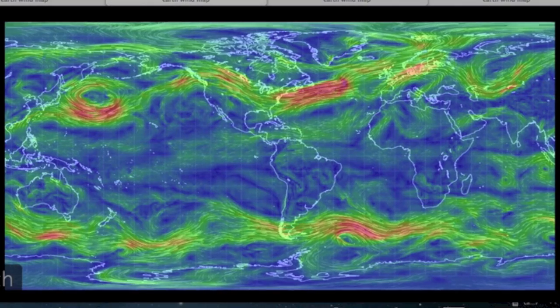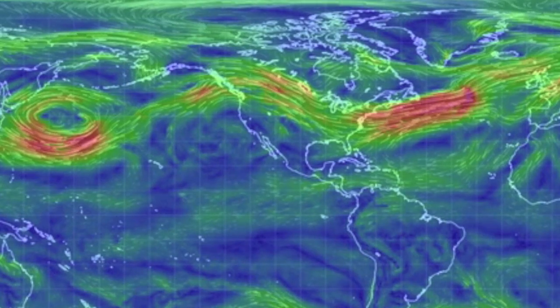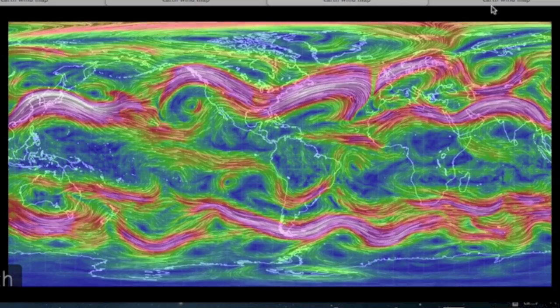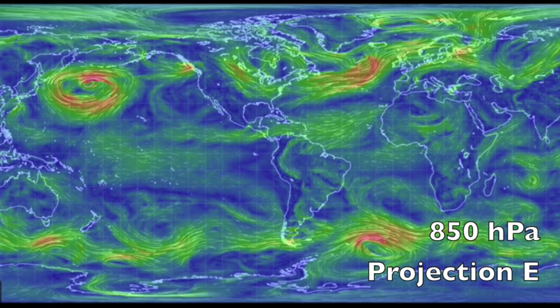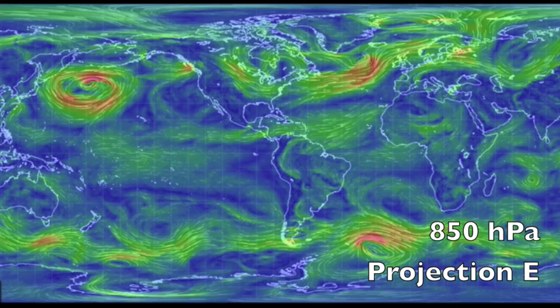Then we shift to 700, the high planetary boundary, still following the patterns mostly. Then jump up to the jet stream to see where your low pressure systems are most likely to track. And finally, way up at 10, the upper stratosphere. Most useful for the news is the flat 850, between surface drive and upper clouds — should be best, but we'll find use for them all eventually.